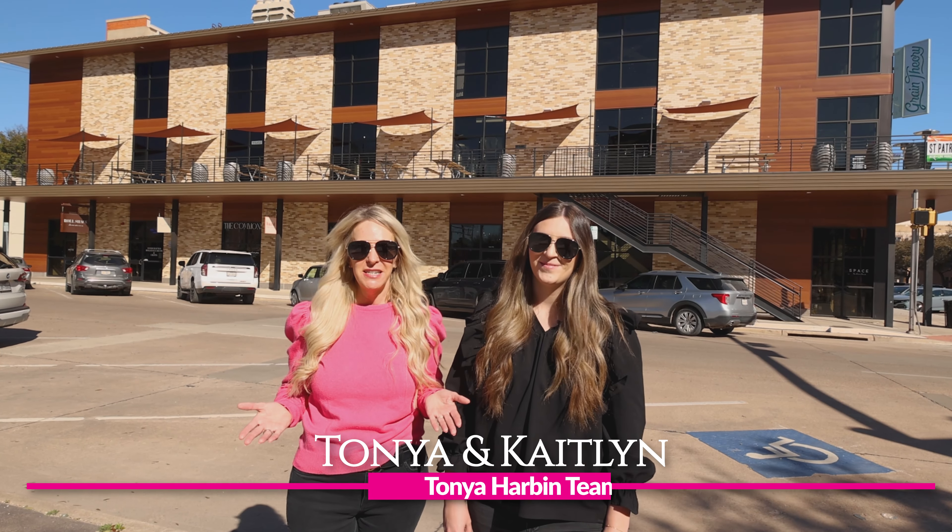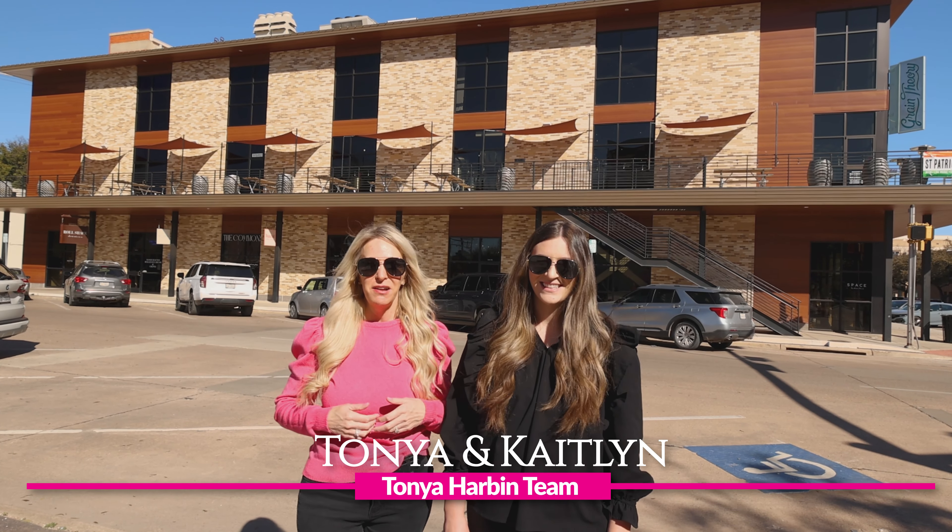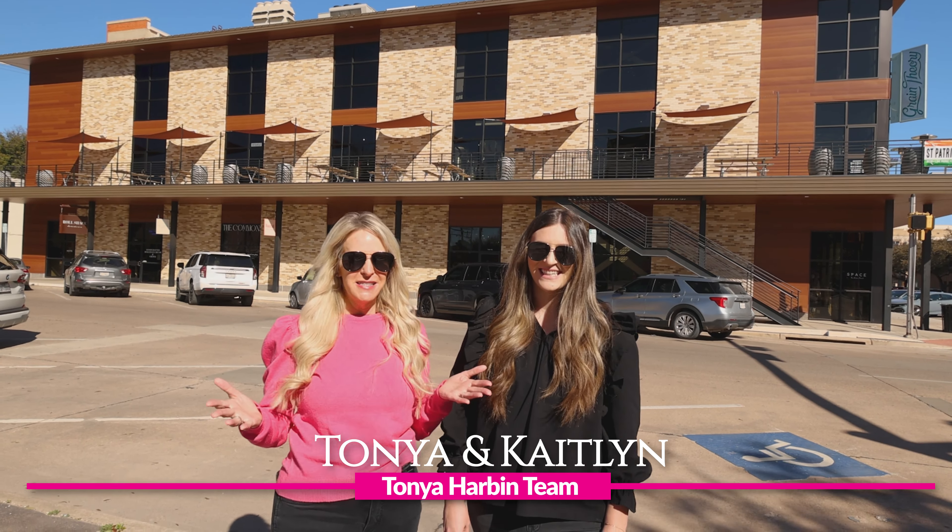It's been a little while since we've updated you on the downtown area, and boy has it been growing. So today we're going to go show you around.